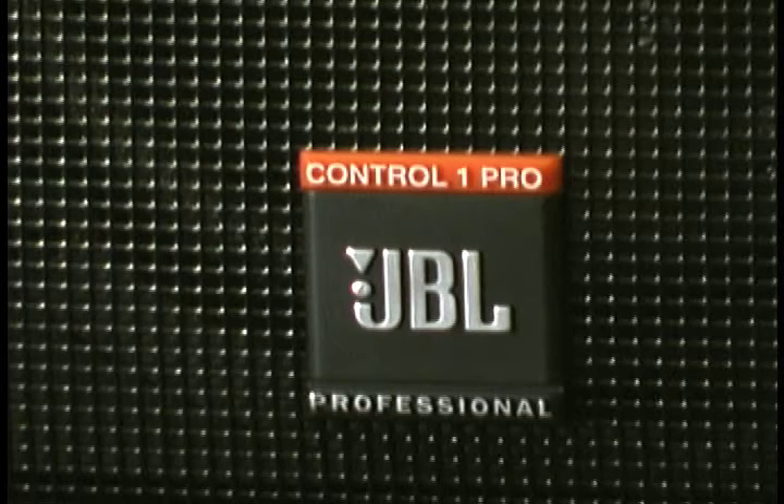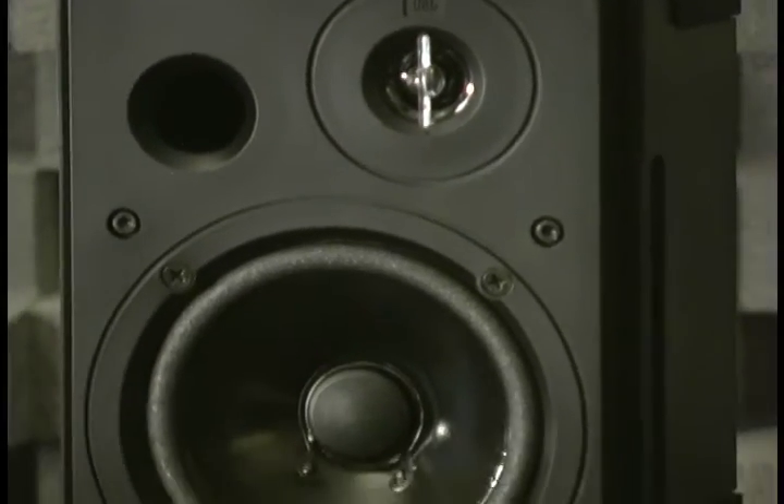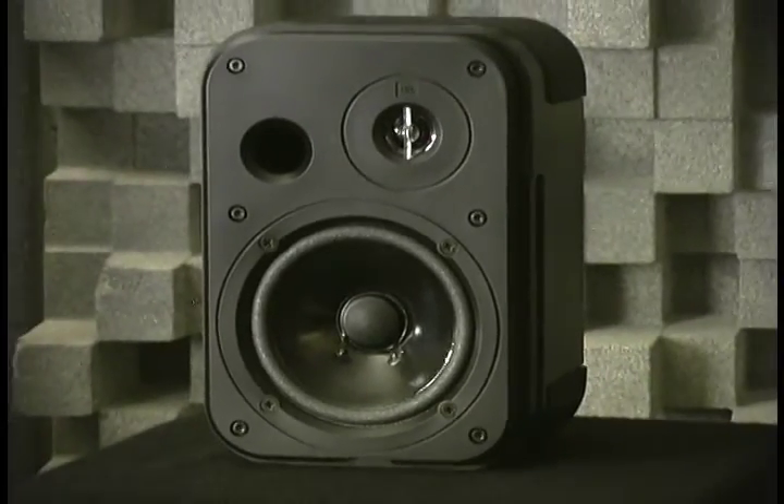Available in black and white with 150 watts of continuous power handling capability, the Control One Pro features independent high- and low-frequency professional drivers, as well as a professional crossover network that provides steep slopes for exceptional sonic performance.